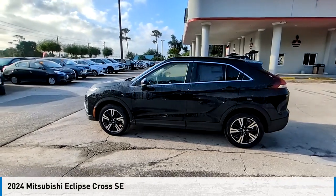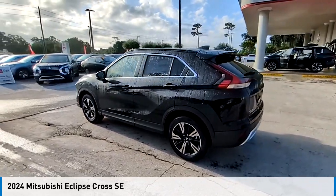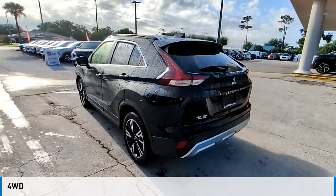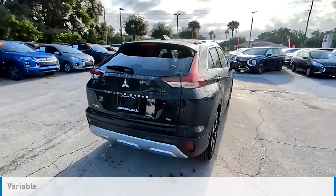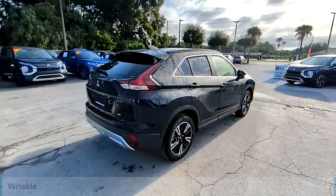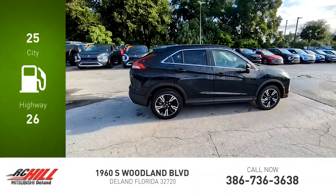Make a great choice today with the 2024 Eclipse Cross. This vehicle is powered by a four-wheel drive, four-cylinder, 1.5-liter engine and comes with a continuously variable transmission. Great fuel efficiency saves you money by requiring fewer trips to the gas station.